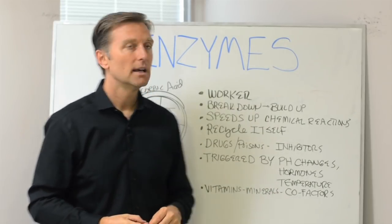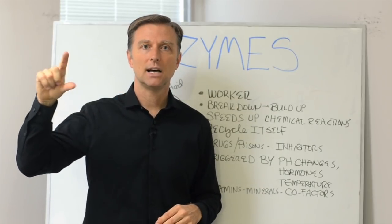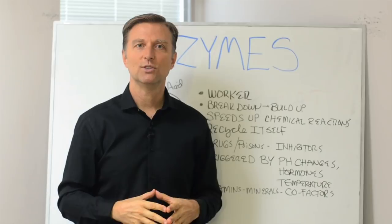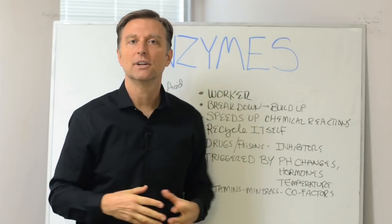Hormones can activate enzymes too. There's an enzyme that burns fat called hormone-sensitive lipase, and it's activated by the lack of insulin. When you don't have too-high insulin — when insulin is at normal levels — that enzyme kicks in and starts burning fat for you.